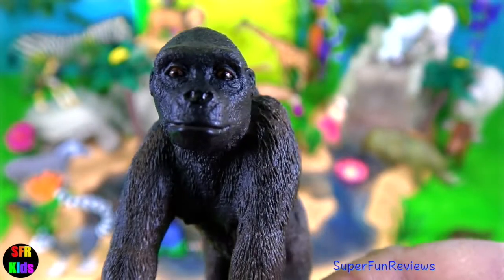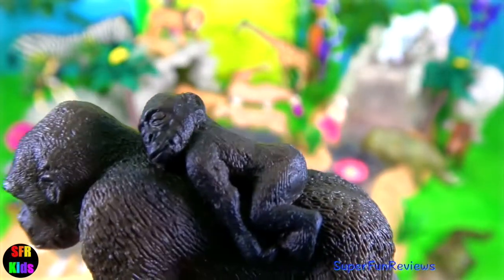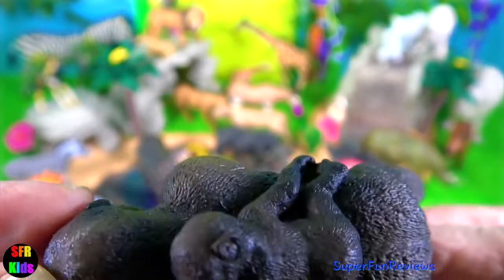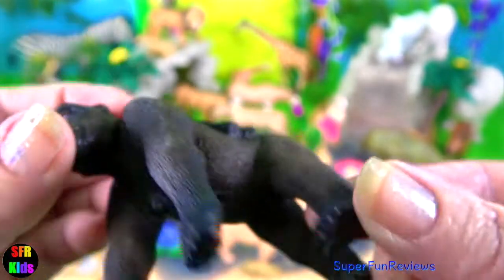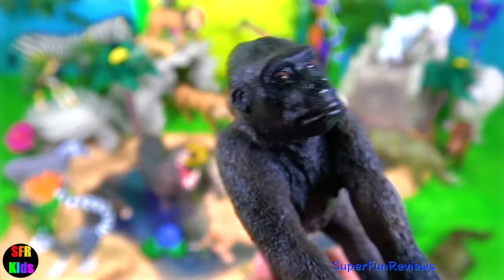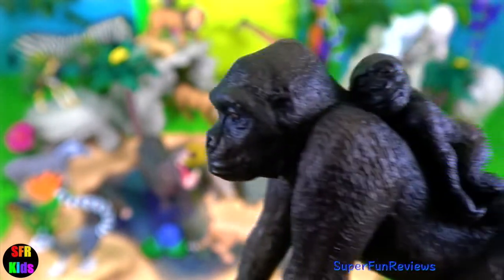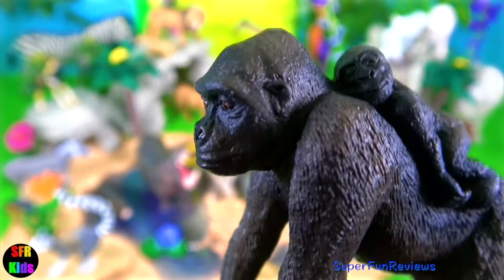The gorilla mother with her baby on the back. Gorilla families tend to stick together. They laugh, play and cry together. They interact much like human families do. Young gorillas like to play together, usually biting and wrestling. Babies often ride on their mother's back like this one. They spend time with their fathers just like humans.